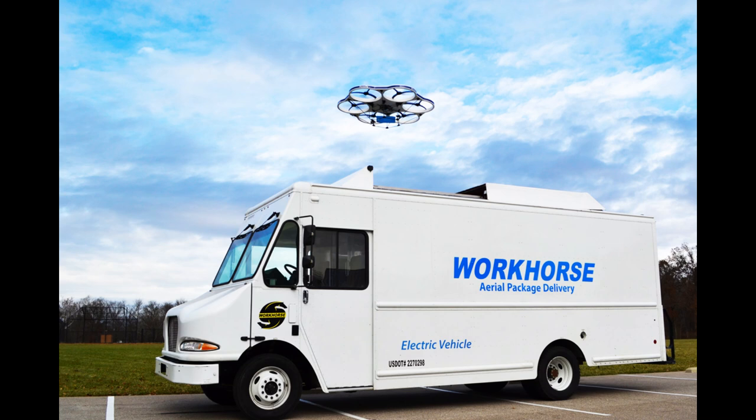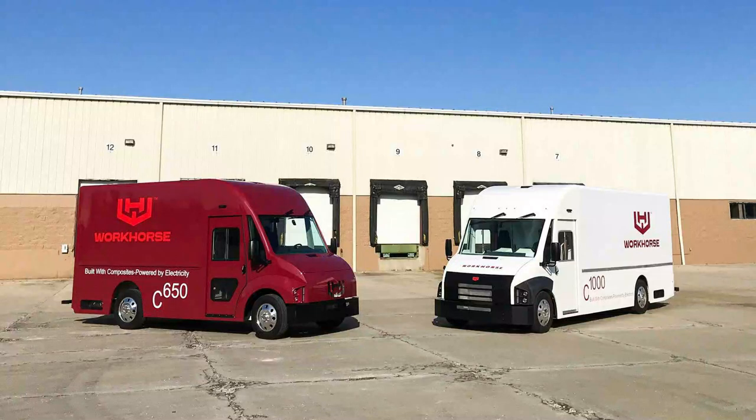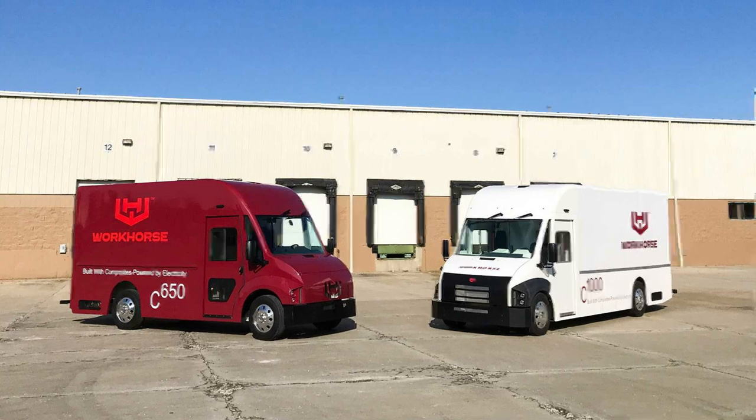This product is delivered by Workhorse, ticker symbol WKHS. Here's a picture side by side of the two vehicles in their C-series: the C650 and the C1000. The numbers correspond to the cubic feet of storage each vehicle offers. Tesla provides EVs for personal use, but Workhorse is in the business of providing electric vehicles to companies that need them for their businesses, so this market is huge.